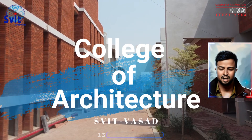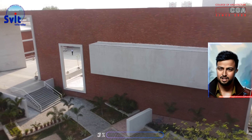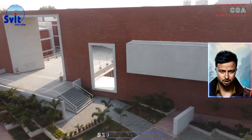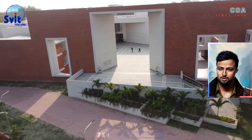Good morning everyone. I am Assistant Professor A.R. Taha Padrawala and I am here today to talk to you about our new Architecture Campus Building, Smart Classrooms and Innovative Learning Module.